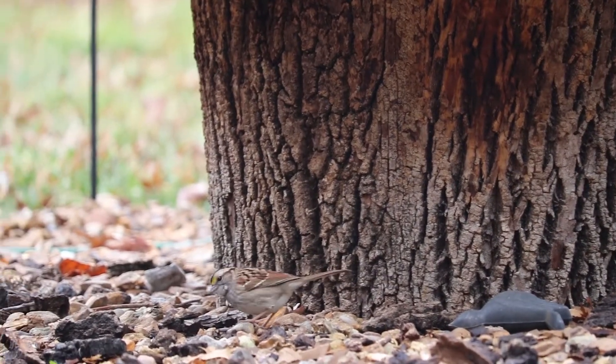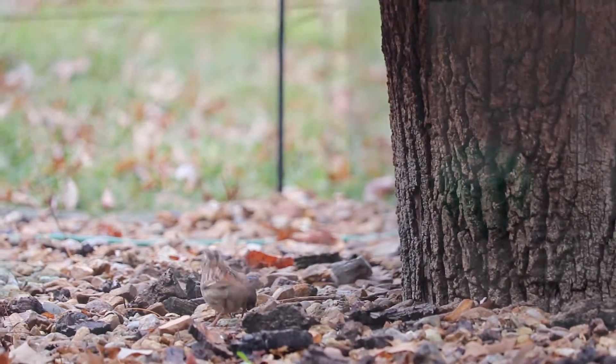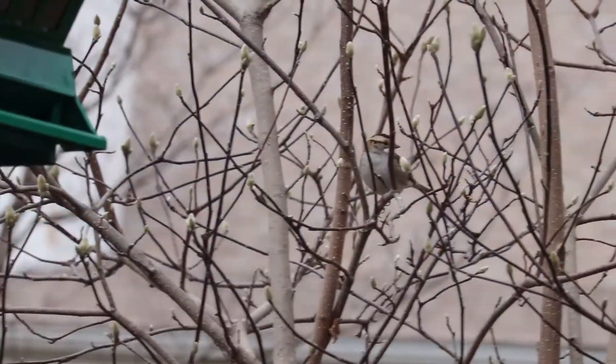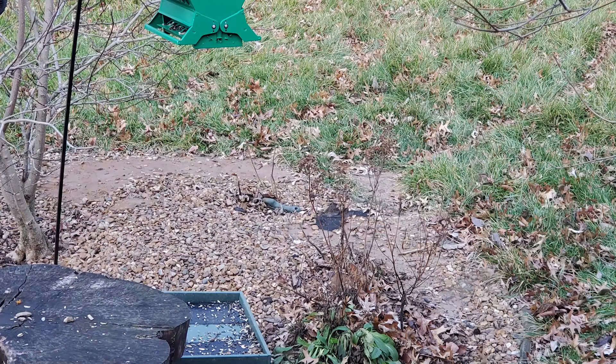Typically you won't see them visit your feeders. Instead, white-throated sparrows primarily forage on the ground below flat surfaces or around low branches. If you do have feeders, one way you can help them is to set a platform feeder just below your hanging feeder so they can easily find discarded and fallen seed.